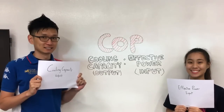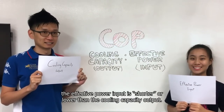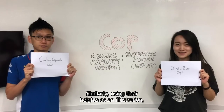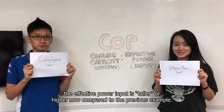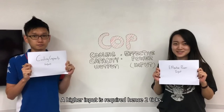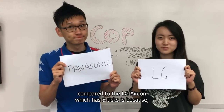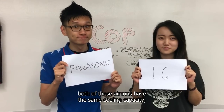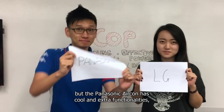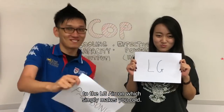An example of 4 ticks: using height as an illustration, the effective power input is shorter or lower than the cooling capacity output. But for 2 ticks, the effective power input is taller or higher compared to the previous example — a higher input is required, hence 2 ticks. The obvious reason why the Panasonic aircon has 2 ticks compared to the LG aircon's 5 ticks is because both have the same cooling capacity, but the Panasonic aircon has extra functionalities, causing it to consume much more energy.